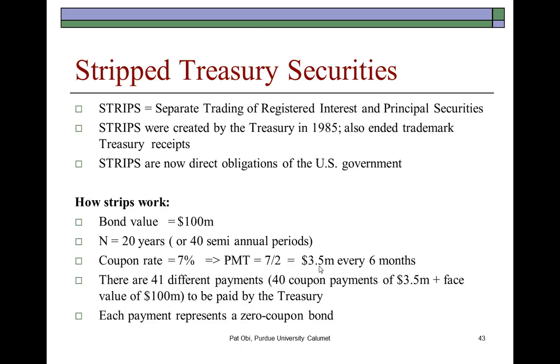So altogether, over the next 40 semi-annual periods, there would be a total of 41 different payments, comprising 40 coupon payments of $3.5 million, plus the face value of $100 million that will be paid at the end of the 20th year.